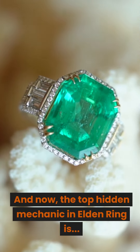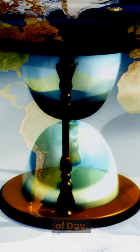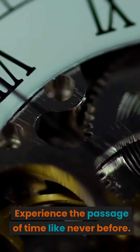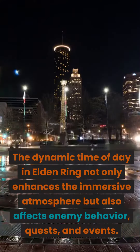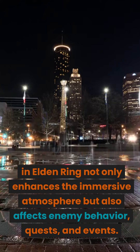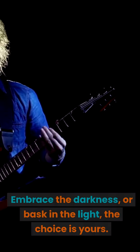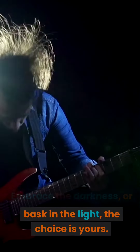And now, the top hidden mechanic in Elden Ring is Number 1: Dynamic Time of Day. Experience the passage of time like never before. The dynamic time of day not only enhances the immersive atmosphere but also affects enemy behavior, quests, and events. Embrace the darkness, or bask in the light — the choice is yours.